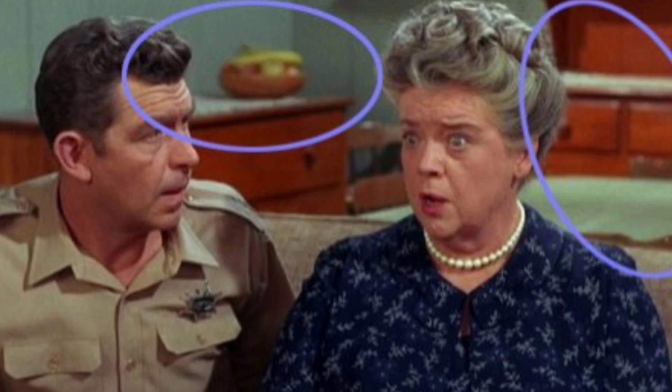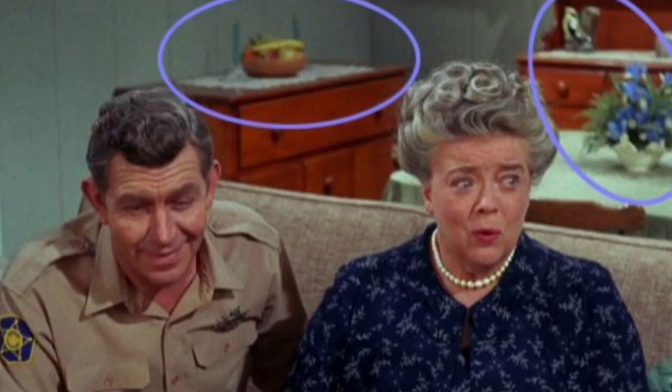While Jack is trying to help Aunt Bea understand her fear, in a few of the close-ups of Aunt Bea and Andy seated on the couch, note the fruit bowl has moved and the candlesticks have vanished from the server. The large figurine on the left side of the hutch has vanished and the flowers from the table have also disappeared. And then everything is back in its place.